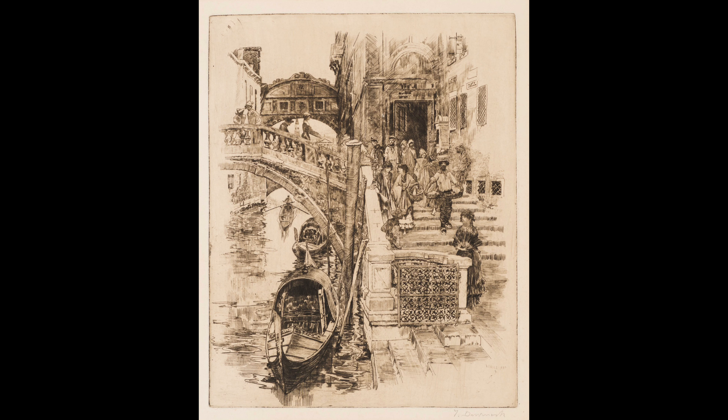Now let's look at the 1885 version of the Bridge of Sighs. He has corrected the mirror image and the Doge's Palace now appears on the right and the prison appears on the left. He has done more with linear hatching and there is a deeper perspective. This view takes you back to the Bay of San Marco.